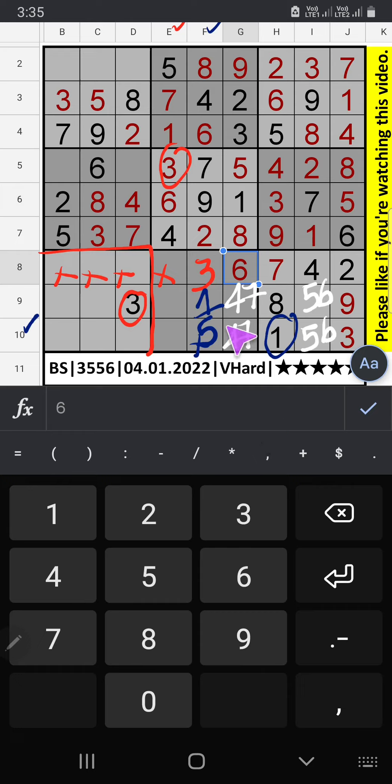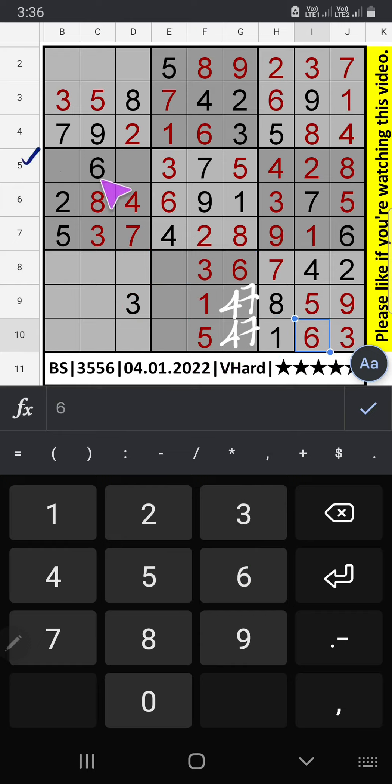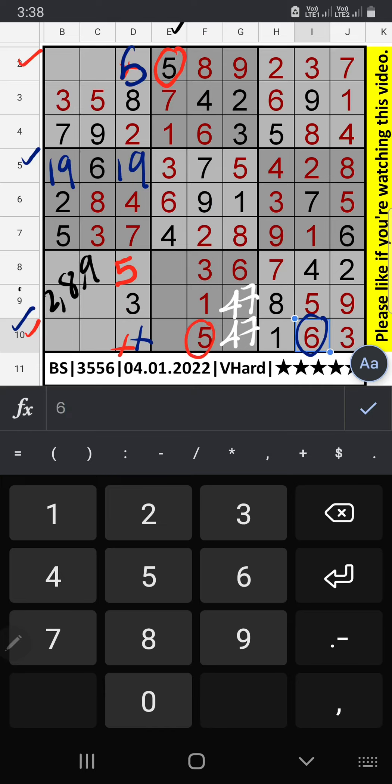In this grid we have 3, so 3 can't come in these cells. Column E also we have 3, so 3 can't come in this cell. 3 is confirmed here. Column E, 2 numbers are remaining: 1 and 5. 10th row we have 1, so 1 can't come in this cell. 1 is here, 5 is confirmed here. Since 5 is here, 5 can't come in this cell. 5 is confirmed here. Then 6 is confirmed.